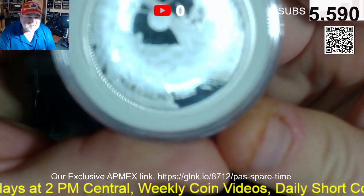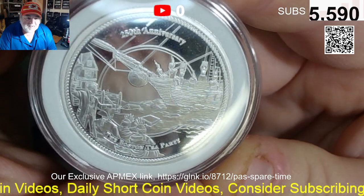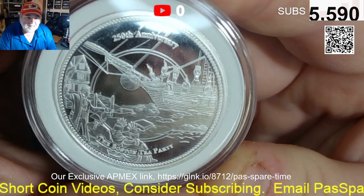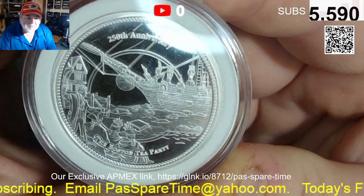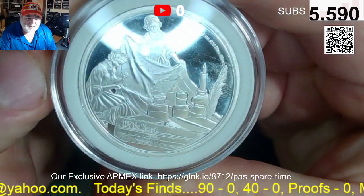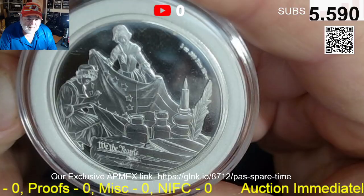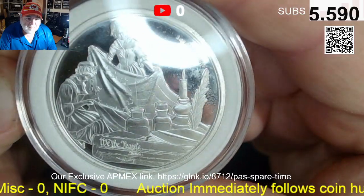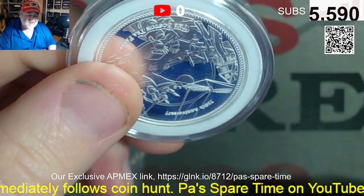Lot seven is a brand new round — it's the Boston Tea Party, 250th anniversary. Very cool. And I think we've got a little Betsy Ross on the back, doing a little sewing, maybe making a flag. That is lot seven.